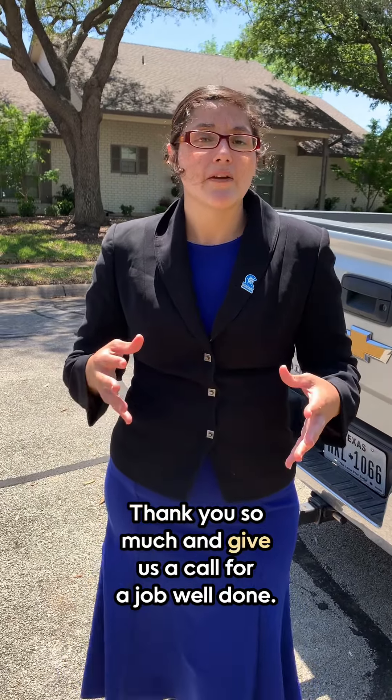Our number here is 469-384-7767, or you can always visit our website at welldone.com. Thank you so much and give us a call for a job well done.